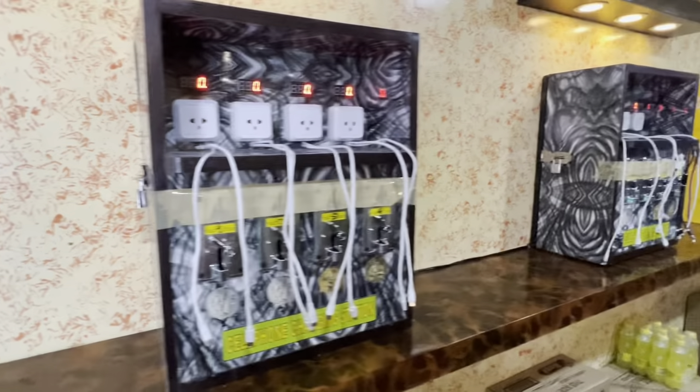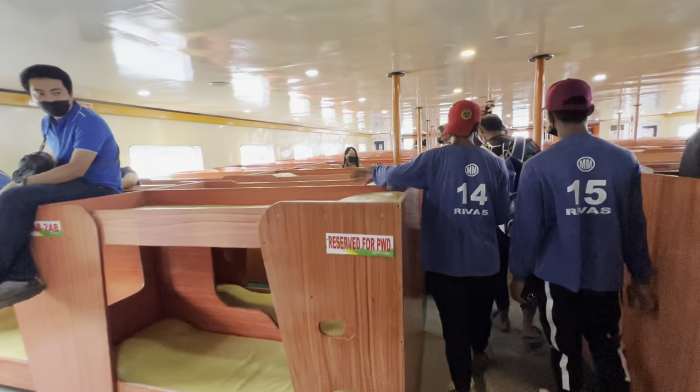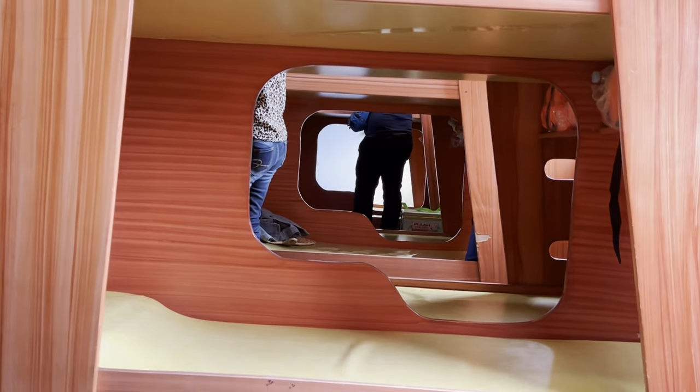You can also charge your phones here. Welcome to the AC area. Here are our nice helpful porters — they are brothers. They helped us bring our luggage here, and there are our bags. You have the choice to stay up here if you want to lay down on the bed on top, but we like staying here because it's a little cozier and more quiet.